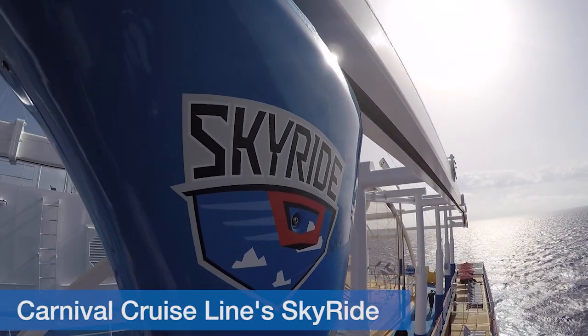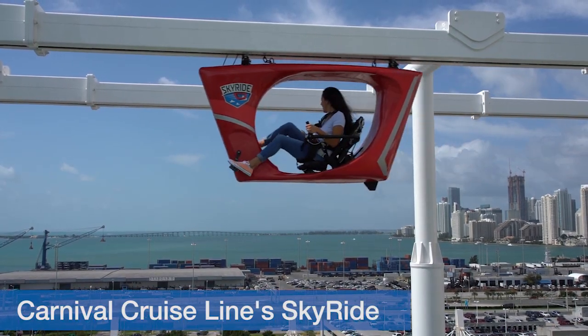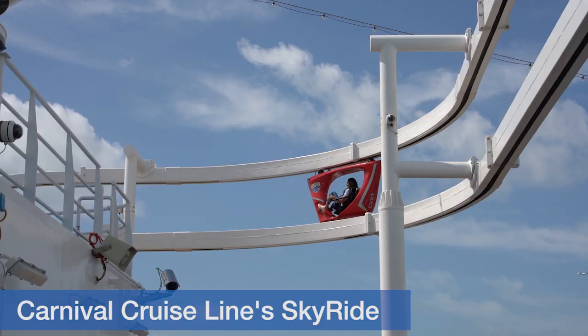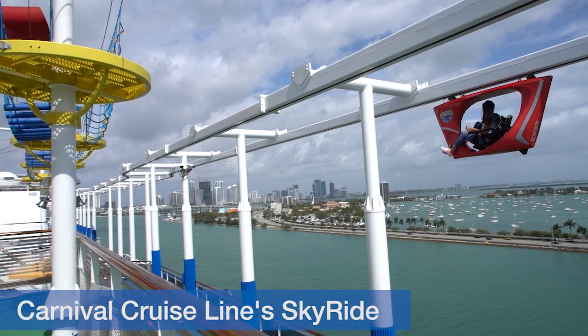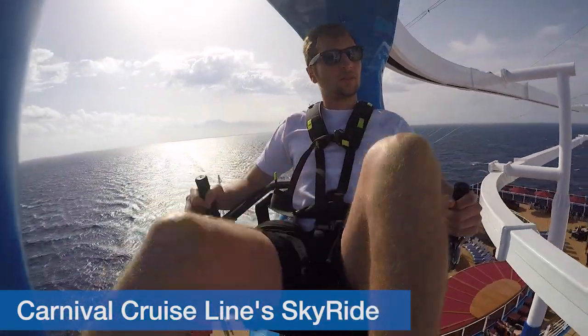Biking 150 feet up in the air might sound crazy, but it's actually one of the most popular activities on Carnival Vista. If it was created by the guy who invented rollerblades, it's gotta be fun, right? Race your cruise buddy, or pedal around the track at your own pace and enjoy the views. Make sure to wear close-toed shoes, as well as shorts or pants with a sleeve tee, since you'll be wearing a harness.